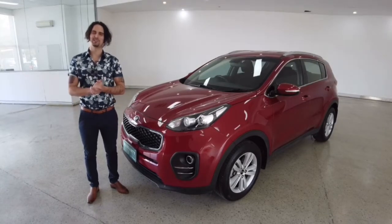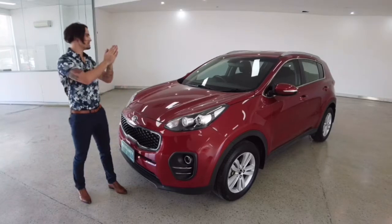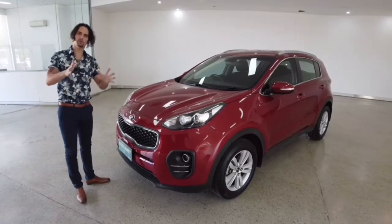Hello customers and welcome to today's video. My name's Jesse. I'm down here at CarPlace along Leach Highway in Melbourne and today I'm going to run you through a 2016 Kia Sportage. We hope you enjoy the video.